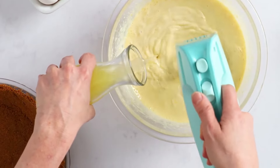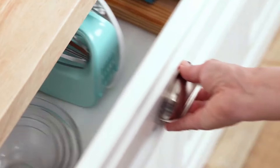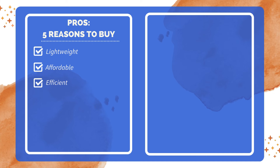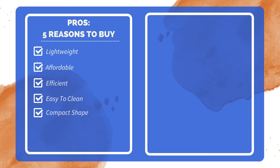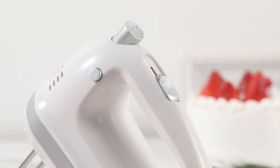In conclusion, this hand mixer combines functionality, convenience, and style, making it an essential tool for any kitchen. Five reasons to buy: lightweight and easy to handle; affordable price point; efficient for basic mixing tasks; easy to clean after use; great for small spaces. One reason not to buy: a bit difficult to eject the beaters after use.